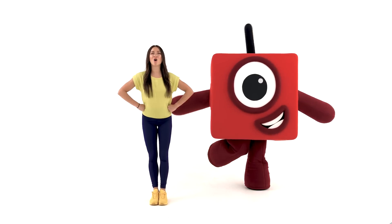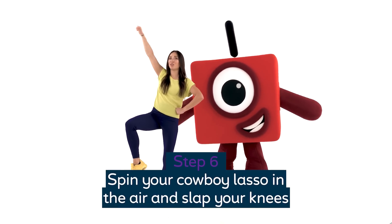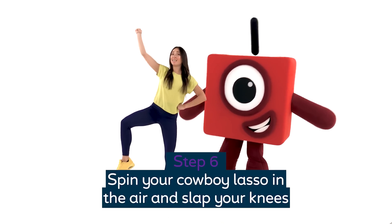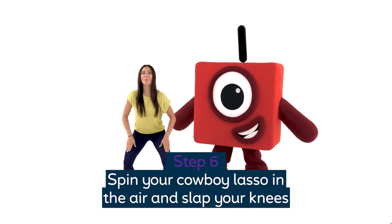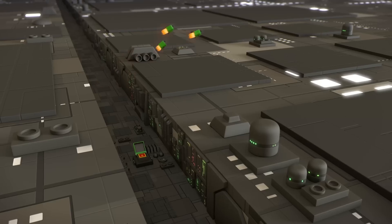Let's move on! Just like cowboys, we're going to find our lasso up in the air and bring our knee up twice. So we've got yee-haw, slap your knees. Yee-haw, slap your knees. And yes, I do want to hear you scream - yee-haw! Yee-haw!